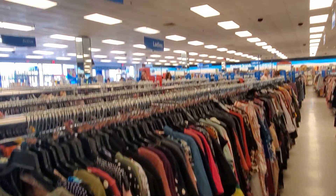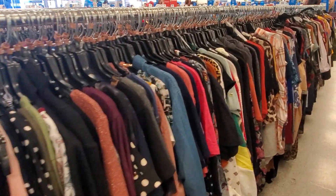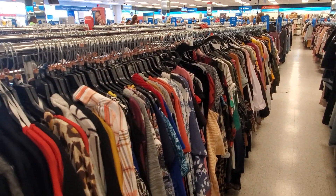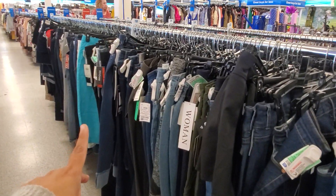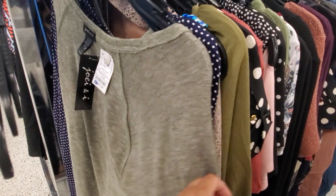Hey everybody, I am in the Ross plus-size department. I got a video request to go through it. Ross plus size goes up to 3X, and for the bottoms I believe it might go all the way up to a size 26. I'll start right here — this one is $11.99.